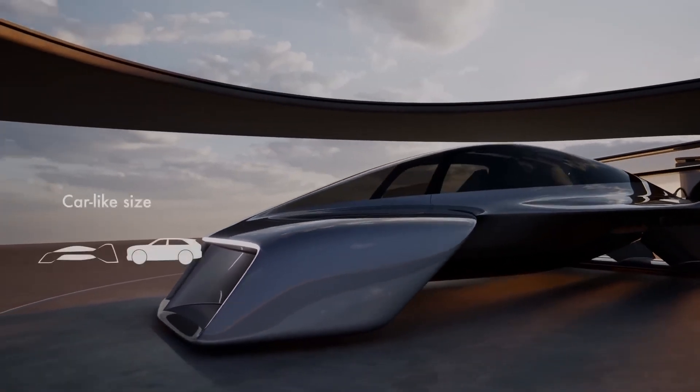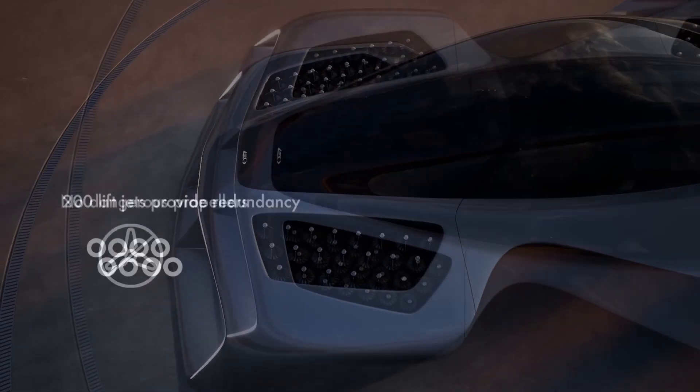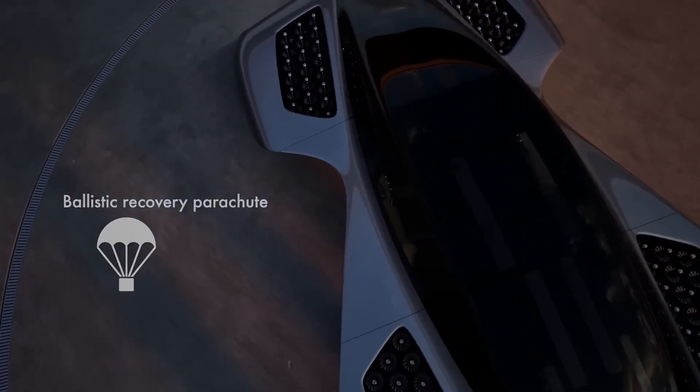The Leo Coupe makes flying a reality by enabling it to land on small charging pads practically anywhere and cruise at speeds of over 200 miles per hour.